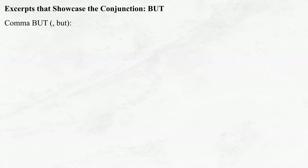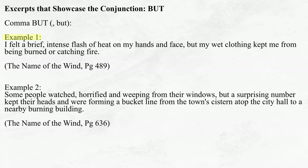The comma BUT conjunction is very similar, used to describe two pieces of information that contrast one another. The difference is that, for a comma to be used, these two pieces of information must be directly related. 'I felt a brief, intense flash of heat on my hands and face, but my wet clothes kept me from being burned or catching fire.' 'Some people watched, horrified and weeping from their windows, but a surprising number kept their heads and were forming a bucket line from the town's cistern atop the city hall to a nearby burning building.' These sentence structures take the logical form: even though I felt a brief, intense flash of heat, my wet clothing kept me safe. Or: even though some people were horrified and weeping, a surprising number kept their heads. This is a great way of describing two contrary facts, actions, emotions, perceptions, ideas, etc. that are directly related — which is what makes the comma BUT conjunction an essential technique in the toolbox of every writer.